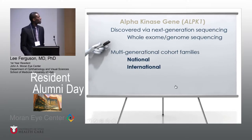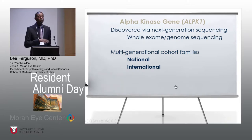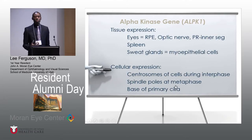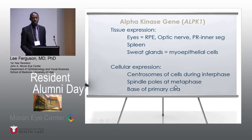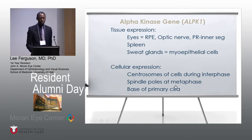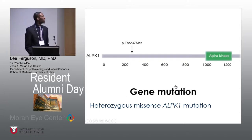So what is the alpha kinase gene? It was discovered via next generation sequencing using whole exome as well as genome sequencing. The information was gained through a multi-generational cohort study of families, not only within the nation but also internationally. In terms of tissue expression, it's primarily found in three areas: the eyes — specifically the RPE, the optic nerve, and the photoreceptor inner segment — as well as in the spleen and sweat glands, specifically myoepithelial cells. In terms of cellular expression, the protein has been seen in centrosomes, spindle poles, and the base of the primary cilia. Going into the gene mutation, this has been classified as a missense mutation in this alpha phosphorylase kinase protein.